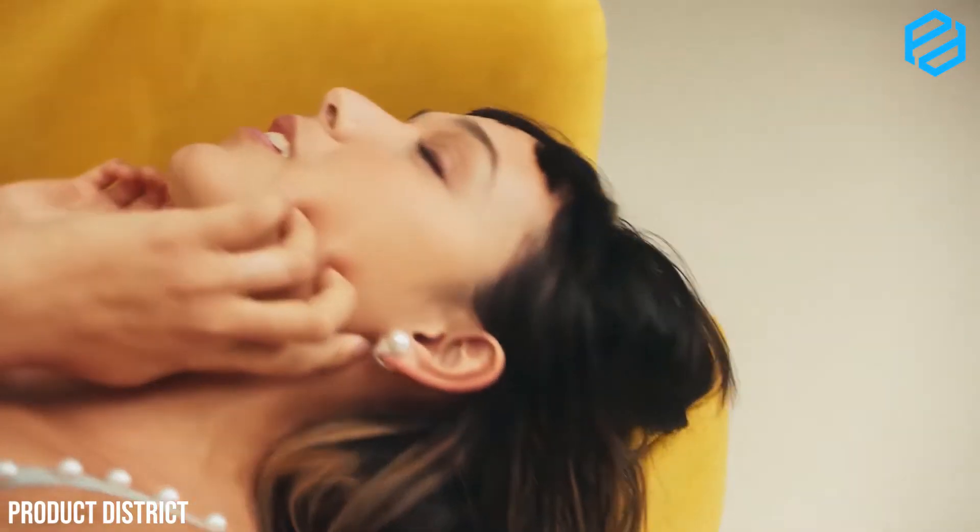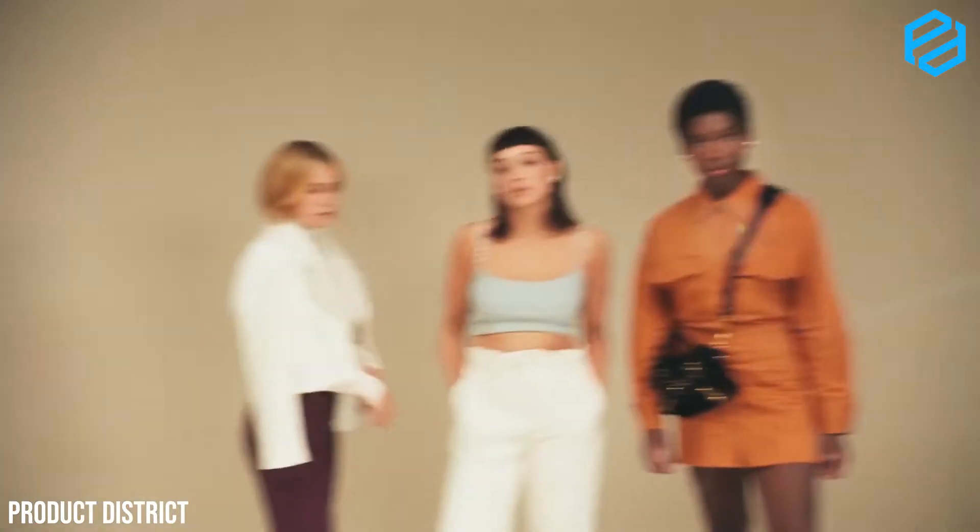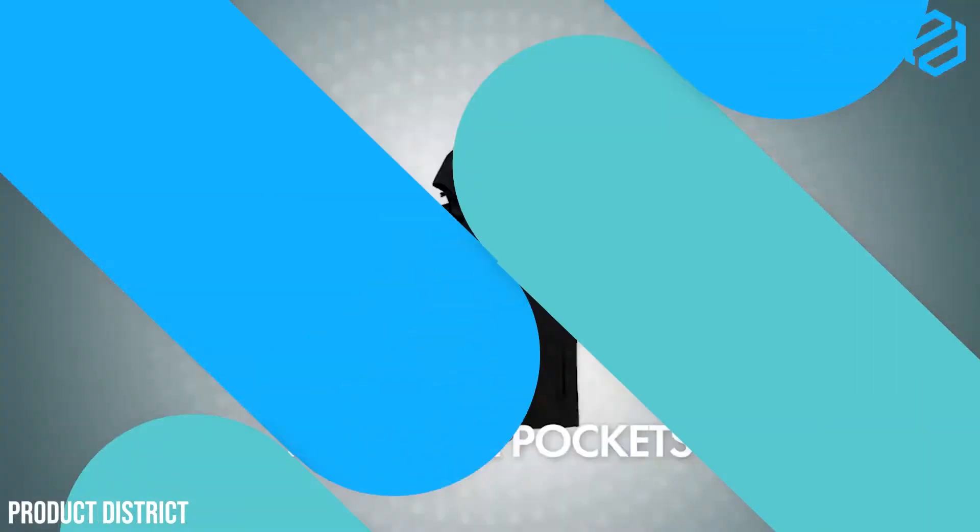The earrings have a rechargeable battery, letting you enjoy them all day. This product is controlled using the button located at the back of each earring. The Nova H1 earrings are extremely lightweight and come in two versions: the clip-on version and the stud version. This product contains one speaker and two mics per earring to provide the best sound experience.